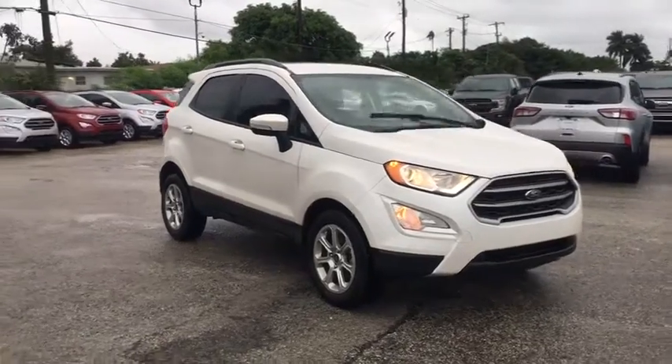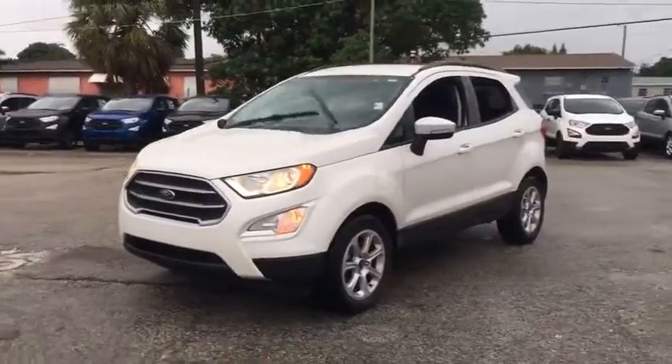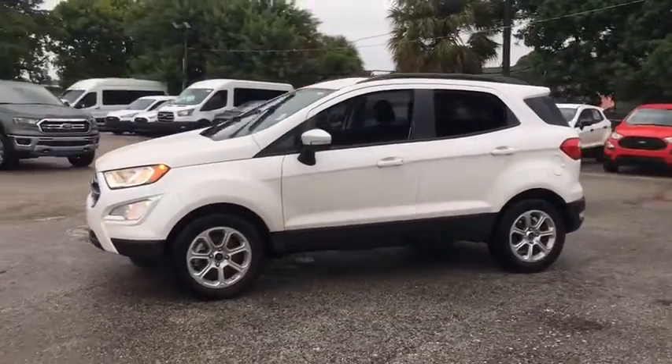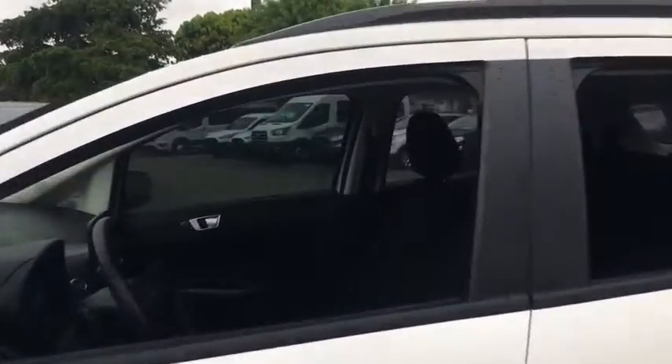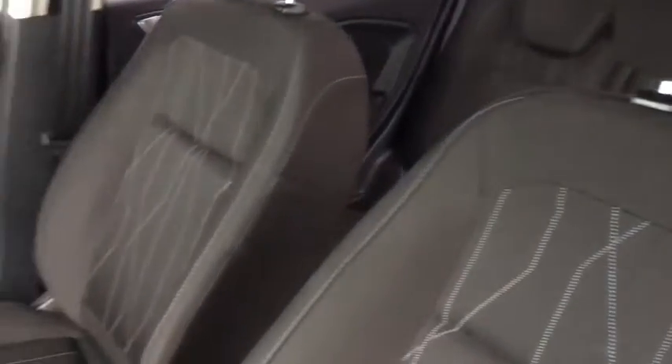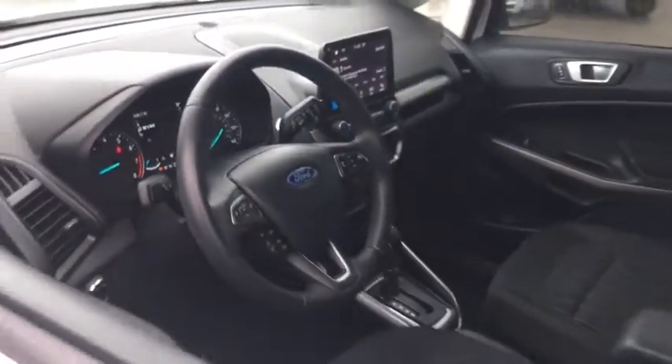Stop by and take a look at the 2019 Ford EcoSport. The Ford EcoSport has an upgraded interior that provides you all the features you could ever want. It also offers you the functionality of an SUV, but in a size where you feel in control. This vehicle has less than 6,000 miles.